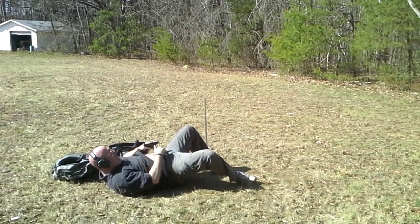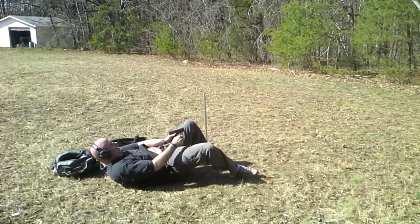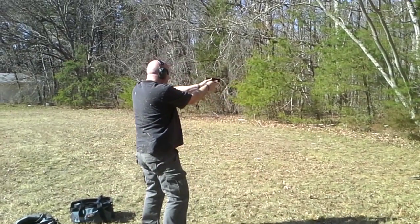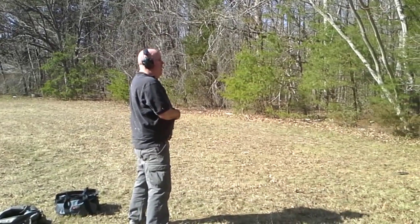When it's appendix carry, I can draw up, engage the threat, cover down the bad guy, make sure the bad guy's down, check for any additional threats, and then re-holster.